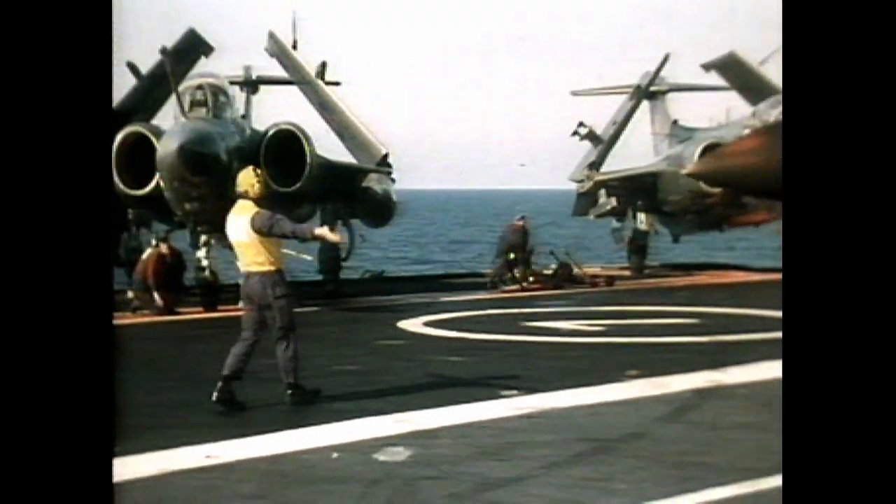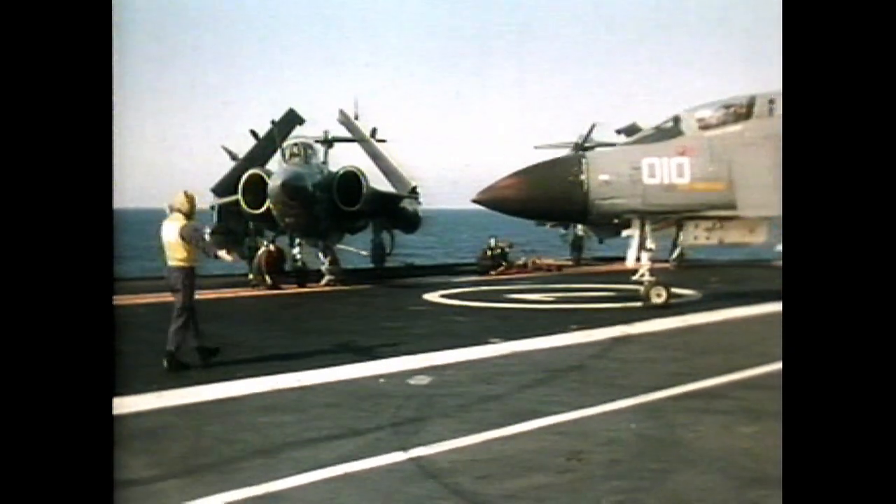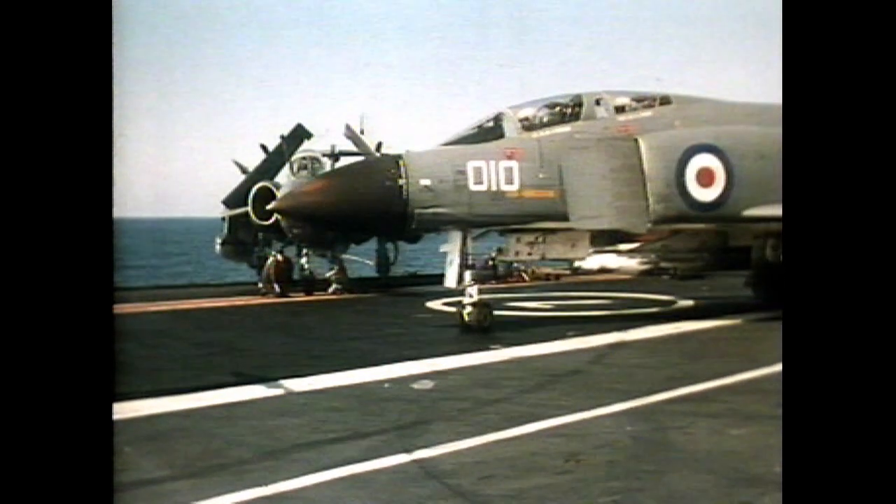The range director marshals a Phantom out to go after the Gannet on the waist catapult. Thousands of pounds of fuel burning away behind — it's got to be a slick operation.